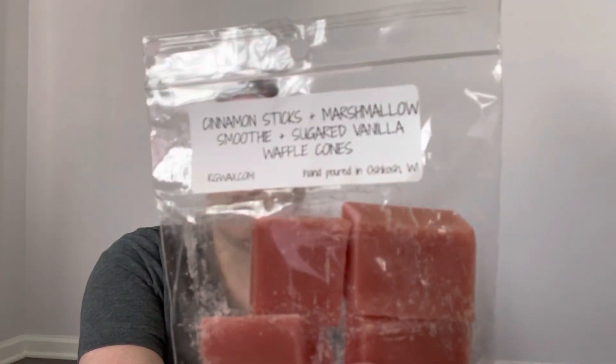Last but not least, I already got this in her bakery sampler. Here's my sample — this is Cinnamon Stick: marshmallow smoothie, sugared vanilla waffle cones. And I know I don't like her cinnamon sticks. This is just straight-on cinnamon sticks. I don't get anything else from that. So that was the sample I got.